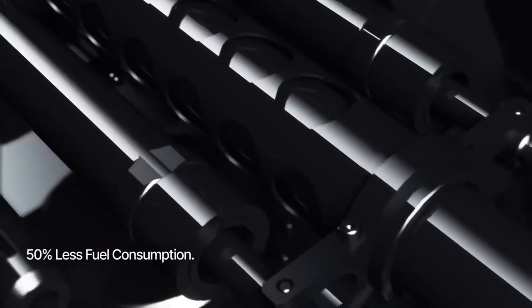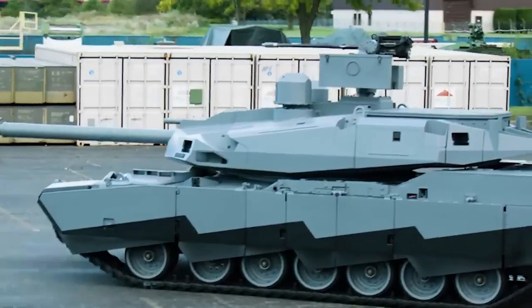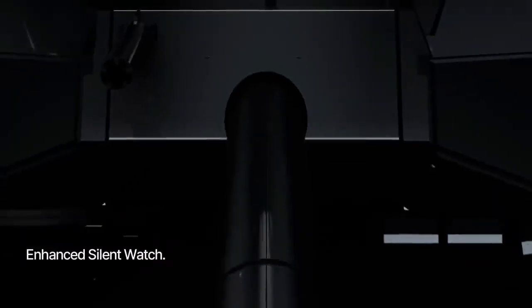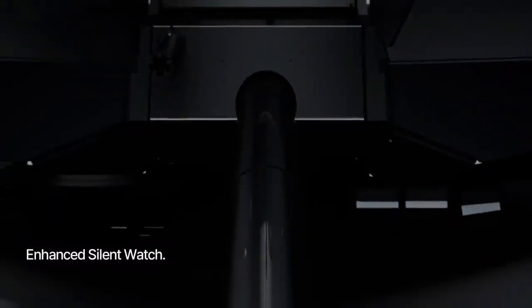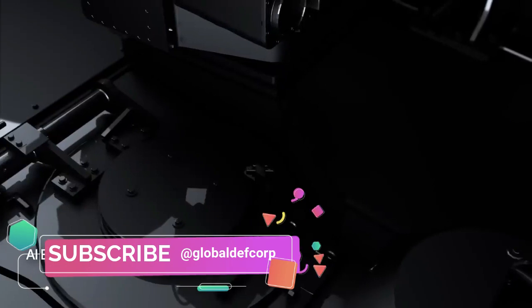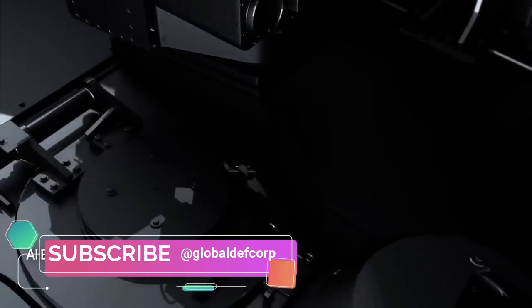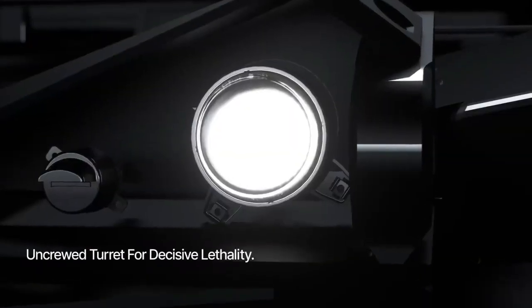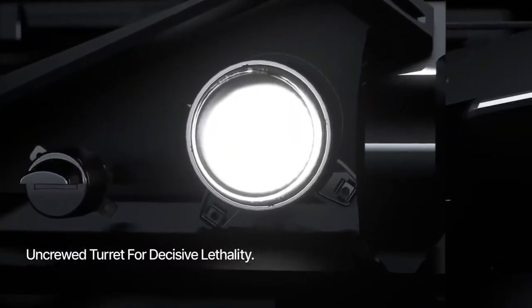The Abrams X will likely feature several new weapon systems and sensors, including a 30-millimeter Kongsberg Protector RS-6 remote weapon station mounted on top of its main turret, an advanced 120-millimeter main gun, some variant of the Trophy active protection system that has seen testing on the Army's current M1 Abrams fleet in recent years, and refreshed electro-optical and infrared turrets.